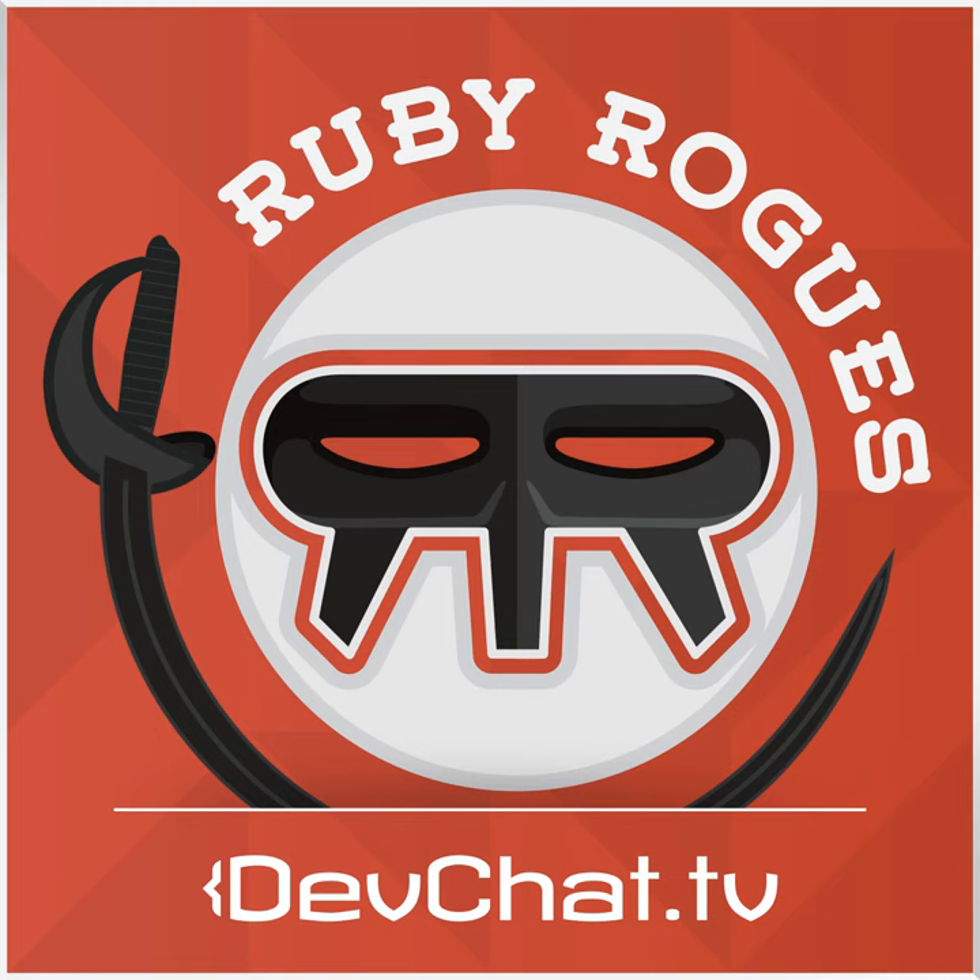This episode is sponsored by Codeship.io. Don't you wish you could simply deploy your code every time your tests passed? Codeship is a continuous integration system — they run your code, and if all your tests pass, they deploy your code automatically for fuss-free continuous delivery. Check them out at codeship.io — continuous delivery made simple.